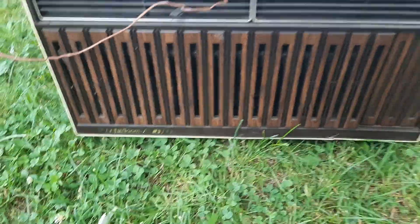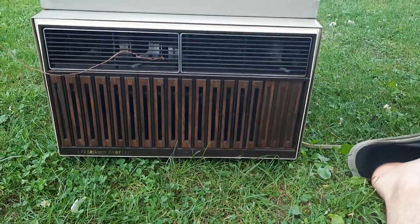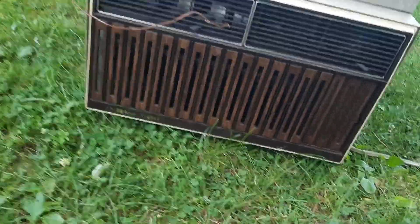Hello, everybody. Here's the room air window air conditioner made by Fetters. This thing's an oddball. Once again, this is a 4000 BTU.